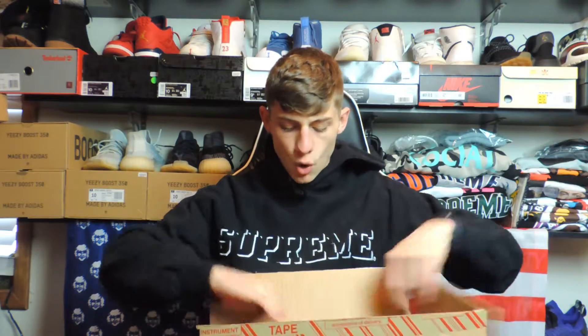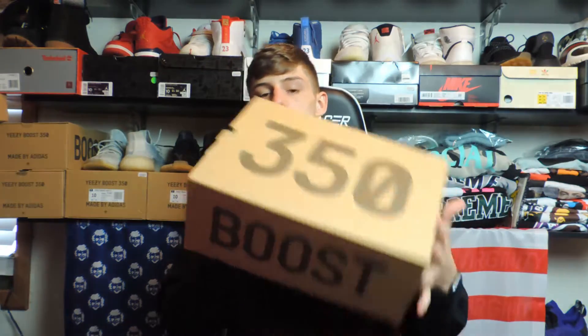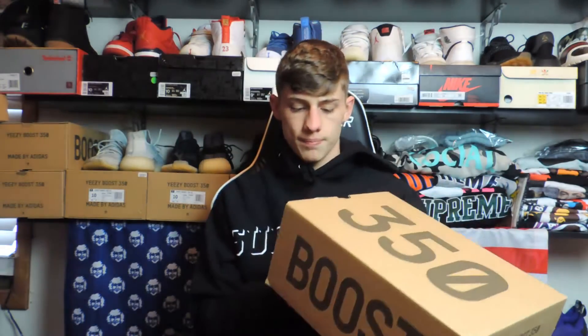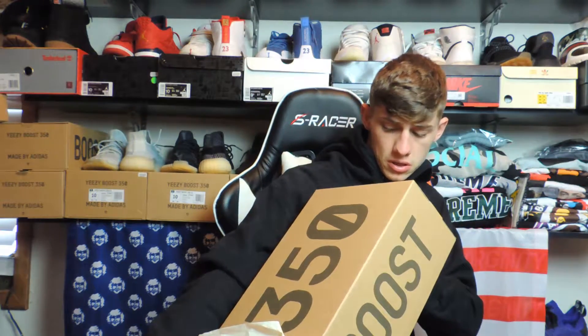I just got this box open — as always, classic 350 box. These are a size 10 and a half. I do know the person I'm selling these to already. You guys can see '350' and the tag right there, and then you can see 'Yeezy 350.' These are the Ash Pearl, I believe. Super dope colorway — I actually do like these a lot.